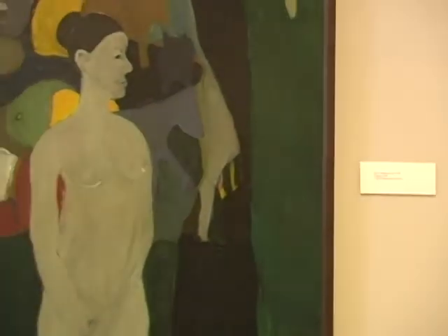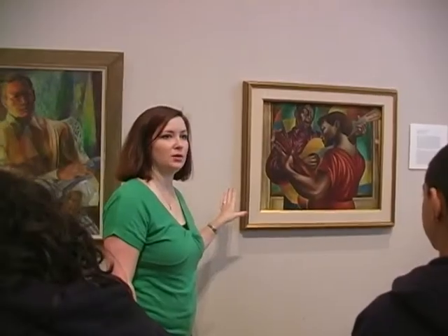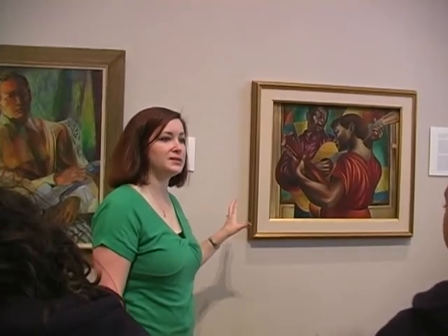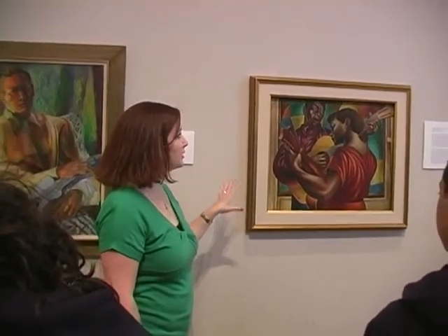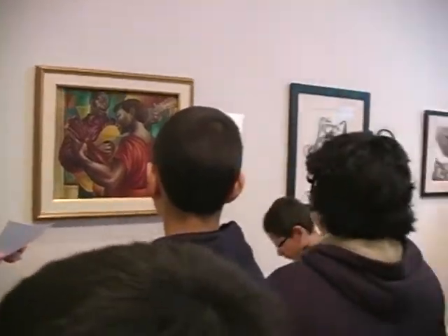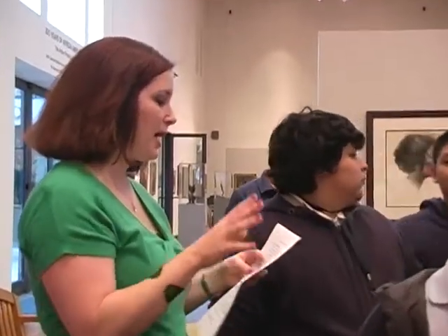The students not only get to admire the historic works, they also learn a little history about some of the art and artists. This one is actually a real departure for Charles White — he did not do a lot of things in color. It's called Gospel Singers, and it talks about the importance of gospel music and church in the African-American community. A lot of these artists are Cubist artists, a lot of sculpture, a lot of Impressionist artists, so many of the styles they see here they will start to learn about, whether by these artists or others influenced by them.